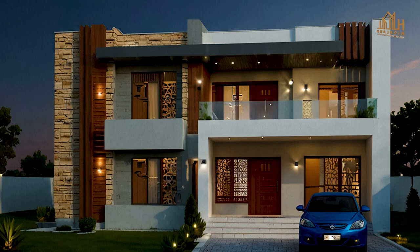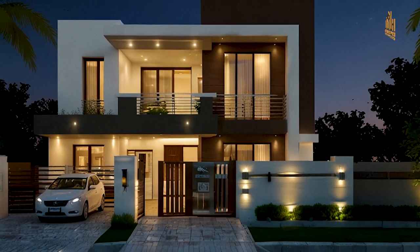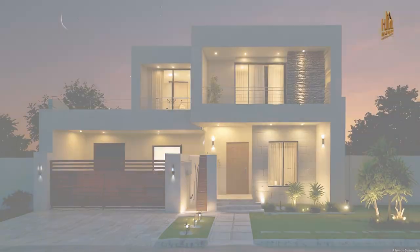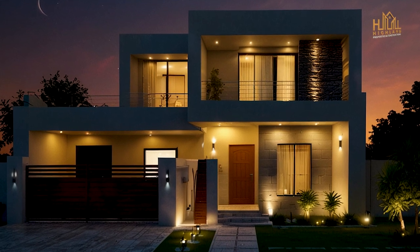In this video, we'll showcase various 7 Marla house designs that stand out for their aesthetic appeal and functionality. From modern facades to traditional styles, we'll cover a range of options that cater to different tastes.